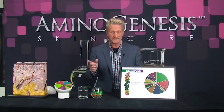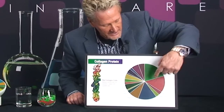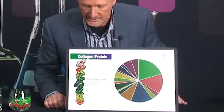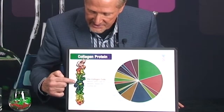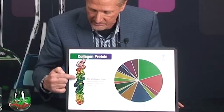Let me show you what happens. You can see this is our collagen protein with all the different amino acids. Nature takes all of these amino acids and spins them into this amazing structure called a collagen protein.